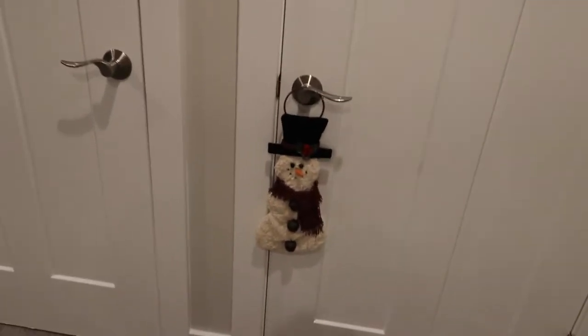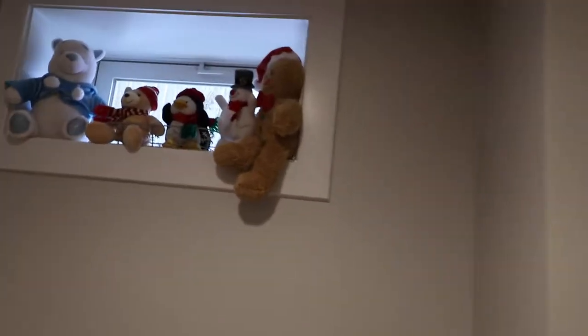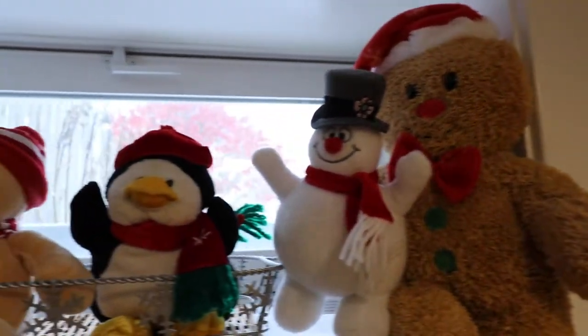On the door to our pantry I just have a fun little snowman doorknob hanger. On one of the windows I put some stuffed animals inside a snowflake basket and have them sitting up there in the window.